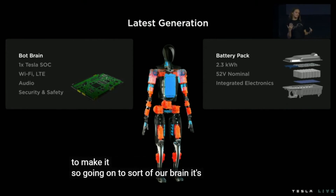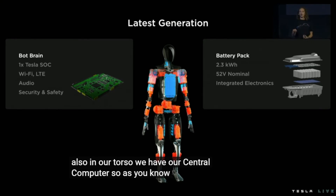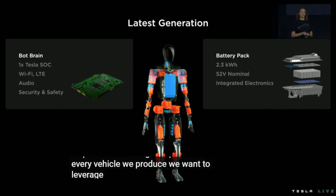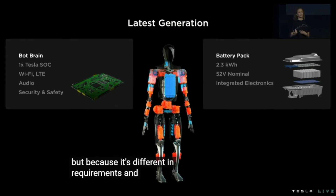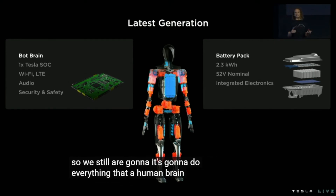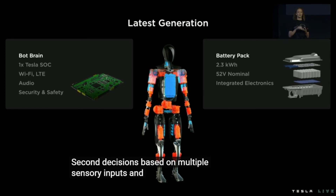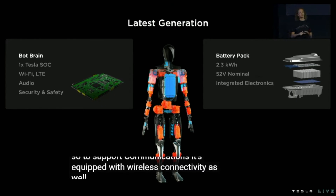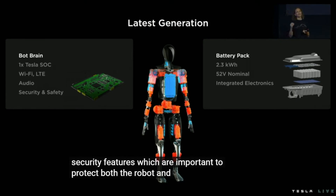Going on to our brain — it's not in the head, but it's pretty close. Also in our torso we have our central computer. Tesla already ships full self-driving computers in every vehicle we produce, and we want to leverage both the autopilot hardware and software for the humanoid platform, though because requirements and form factor differ, we'll change a few things. It will do everything a human brain does: processing vision data, making split-second decisions based on multiple sensory inputs, and communications. To support communications, it's equipped with wireless connectivity as well as audio support. It also has hardware-level security features, which are important to protect both the robot and the people around the robot.